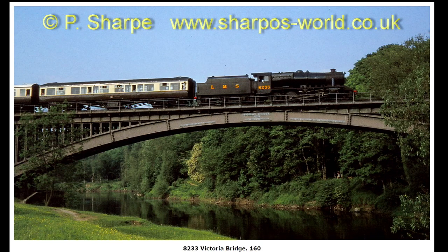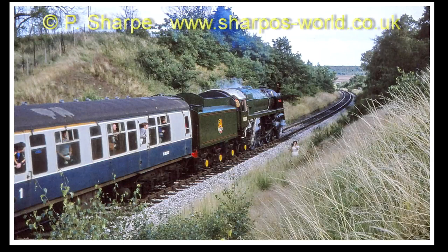8233 crossing Victoria Bridge. Britannia near Bewdley.